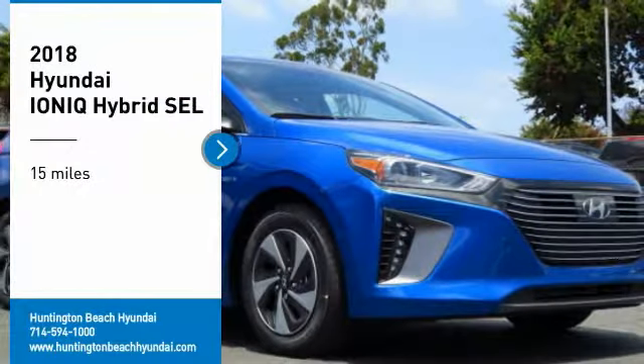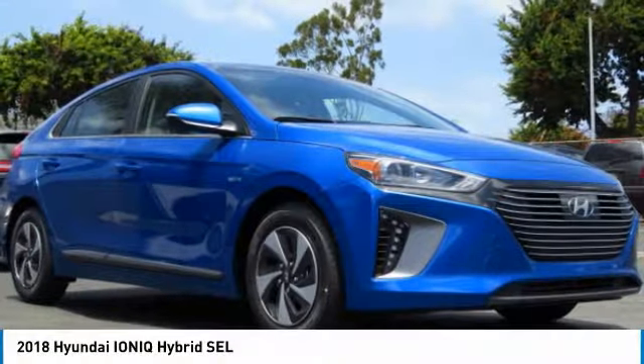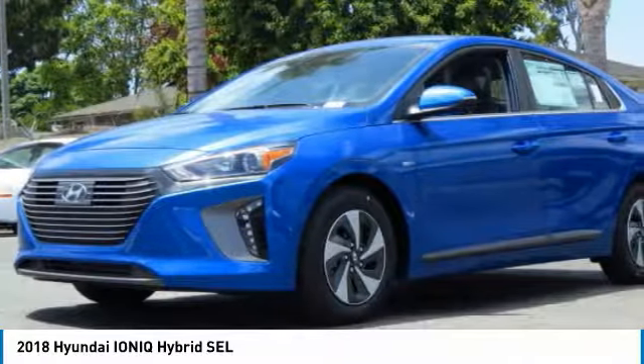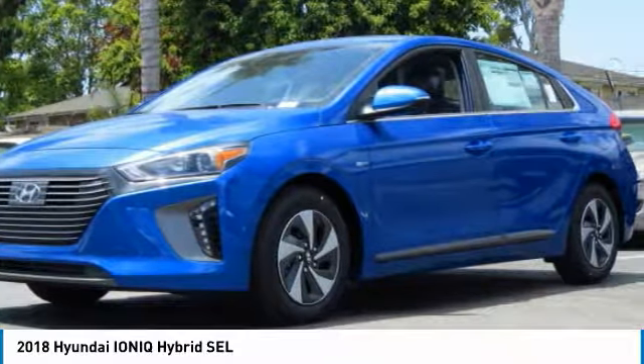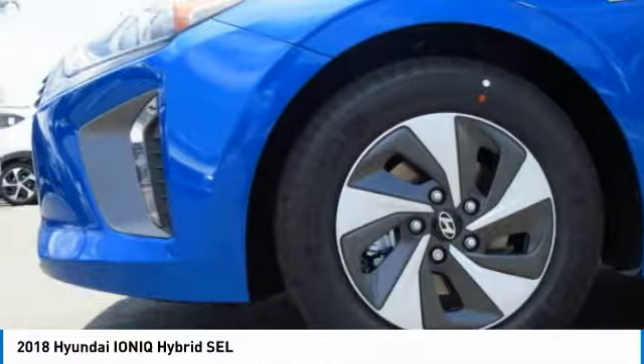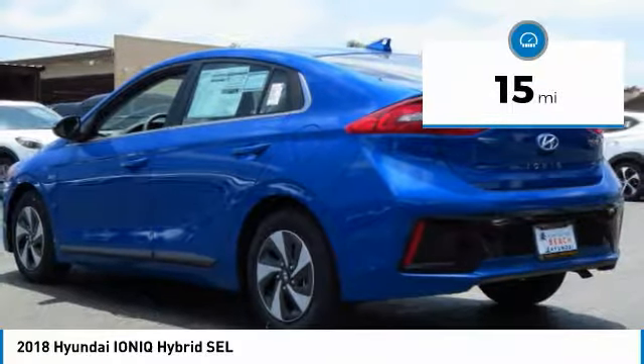Make a great choice today with the 2018 IONIQ. The Hyundai IONIQ is available in three different electric versions. It's loaded with interior features, and the exterior will amaze you with its advanced design. This vehicle has less than 100 miles.